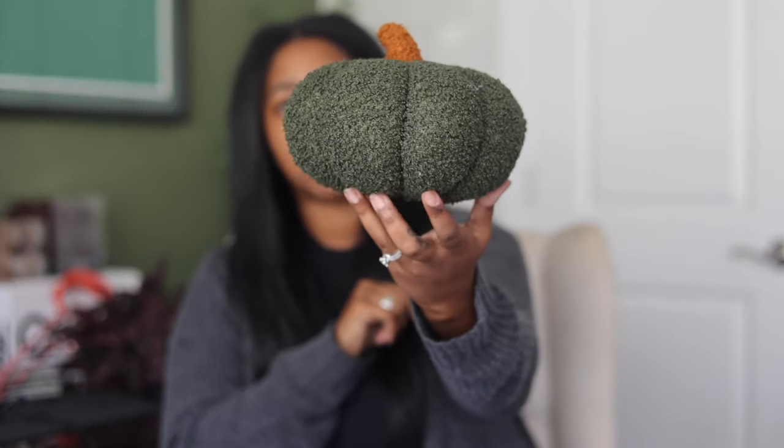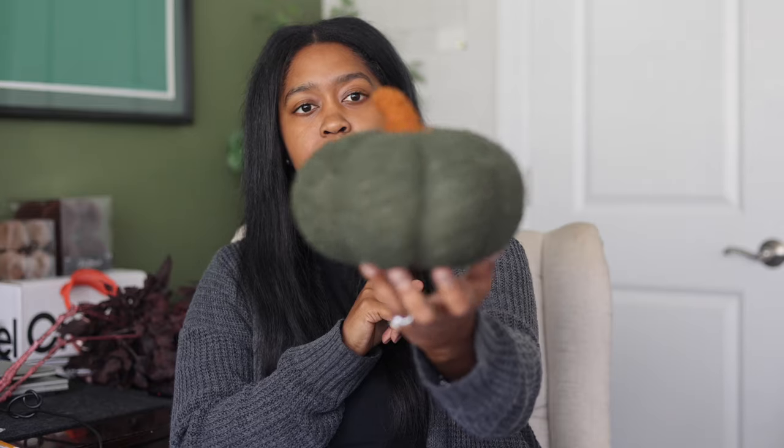I got a bunch of stuff from AliExpress. I got the bats to go on the wall — I always get them from AliExpress, that's a hot tip. Amazon is going to be taxing; I think I got two packs for about three dollars. I also got a cauldron — it's cute, but smaller than I thought. That's one thing you have to pay attention to with AliExpress: the sizes. I also got this cute little pumpkin pillow — again smaller than expected, but I do like the color.